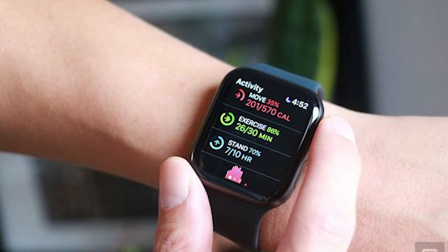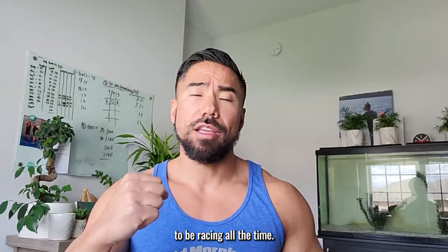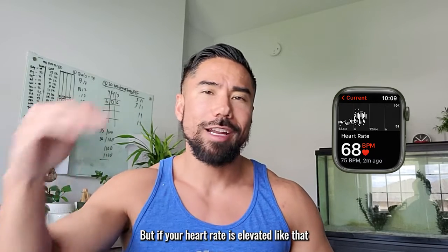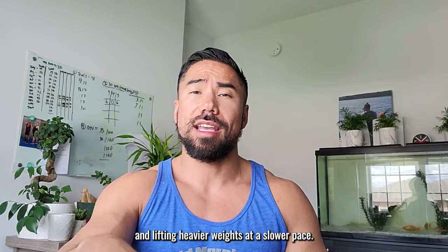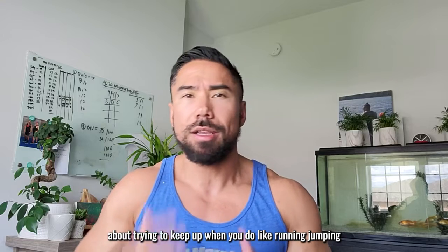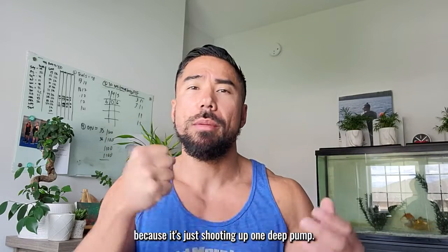Here's the thing — it doesn't factor in your level of fitness. The fitter you get, the more you work out, the more conditioned you get, the less your heart rate has to work. You don't want your heart rate racing 24/7 — if it's elevated for a long sustained period of time, you're more likely going to die. As you get fitter and lift heavier weights at a slower pace, you're not going to show as many calories burned because the heart rate doesn't have to keep up. When you do running, jumping, and speed work, your heart rate is elevated. But when you're lifting slower and heavier, the heart rate doesn't work as hard because it's just shooting up one big pump.